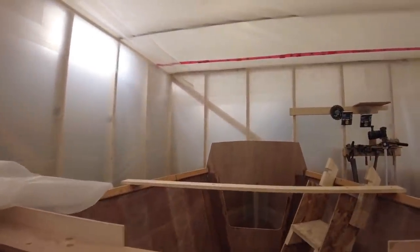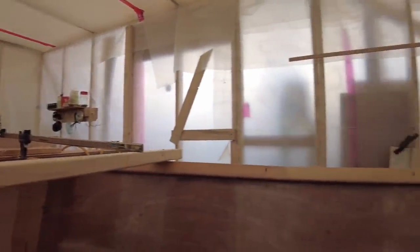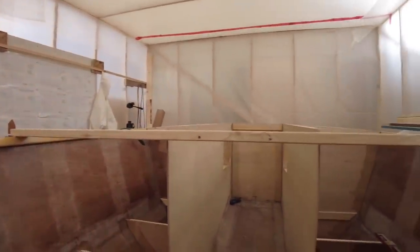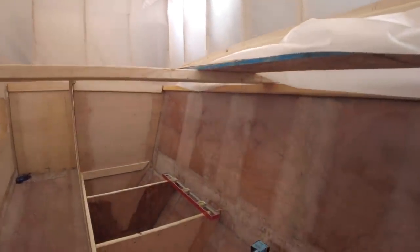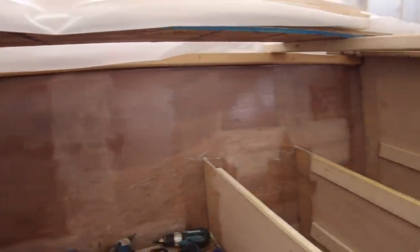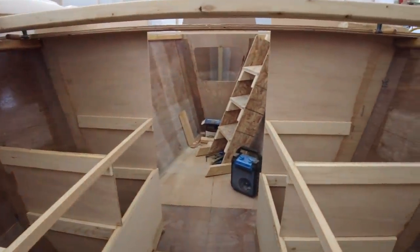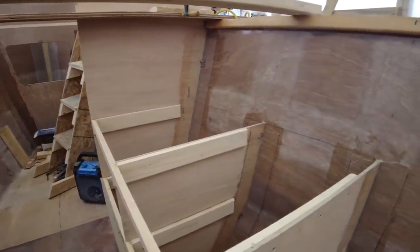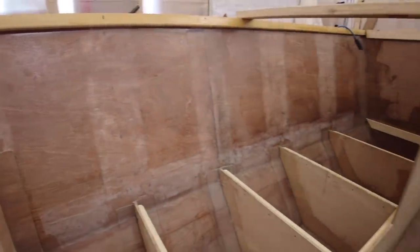I strongly believe — and I said this to the builders group last week — that this boat can be built in about 500 hours. That's just the boat of course; if you start doing a huge number of details that will slow you down quite a bit. But if you keep things more or less the way I've been doing, you'll have a boat in approximately 500 hours. You'll still have items like kitting the boat out to do, but that can always be done on the water.